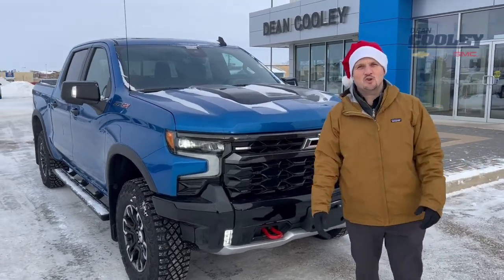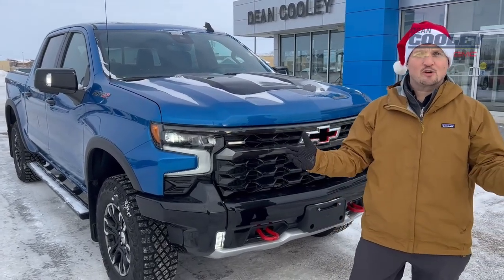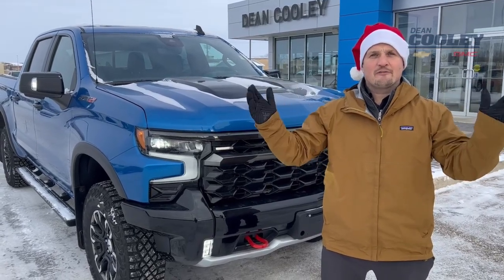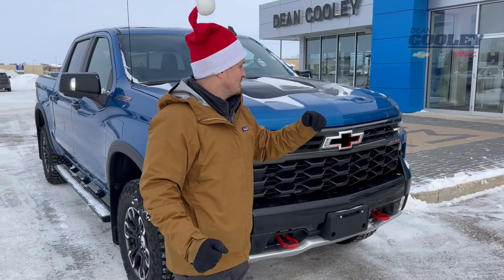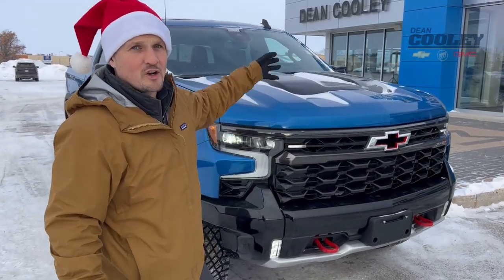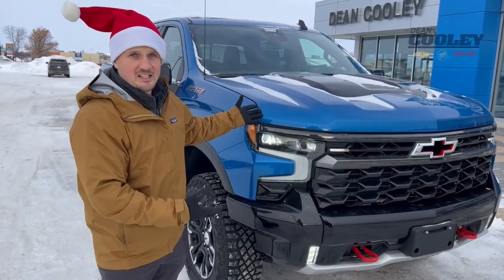Hey Park Lab, Brian here from Dean Cooley GM and I'm standing next to this 2022 Chevrolet Silverado ZR2 — trust me, this is the truck every boy grows up to want. This truck has a flow tie to cool down the 6.2 liter V8 engine — that's the engine you find in a Corvette — and it's inside this truck.